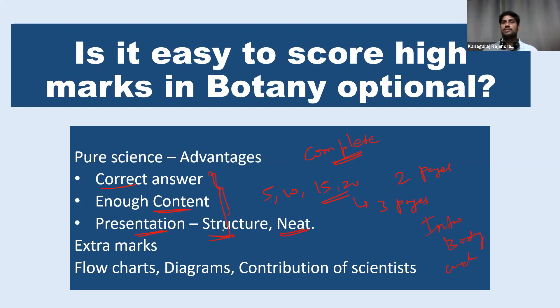If you follow these steps, definitely we can score high marks. For pure science optionals, flowcharts and diagrams are very, very important. The diagram should be drawn sincerely and we can use colors. At the same time, the diagram should be scientifically correct — don't draw any vague diagrams. Also in botany optional, you can mention the contribution of scientists, especially Indian botanists. Mentioning their names is important.